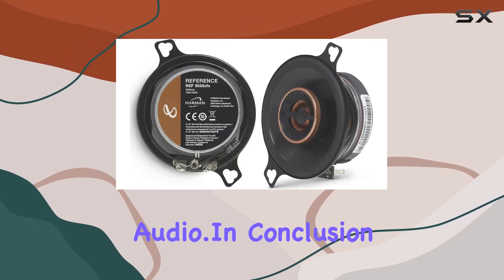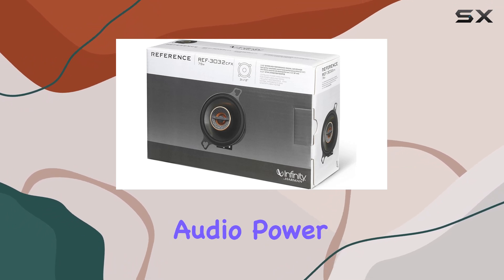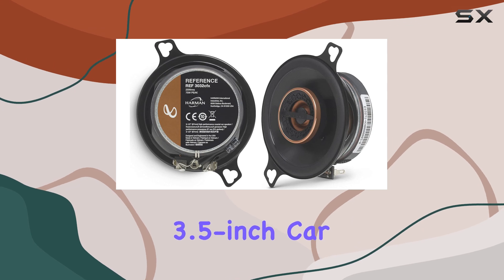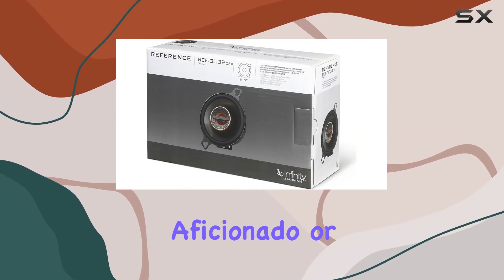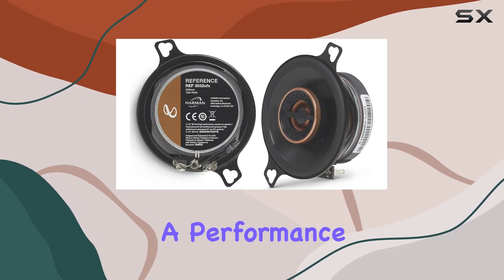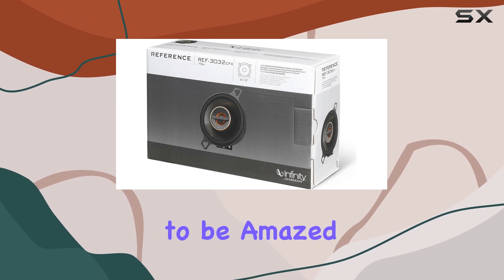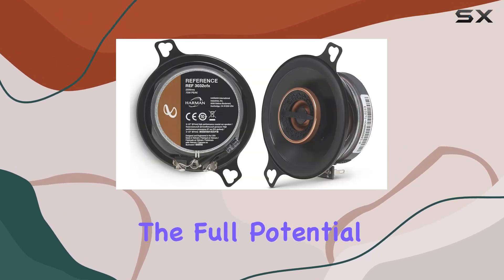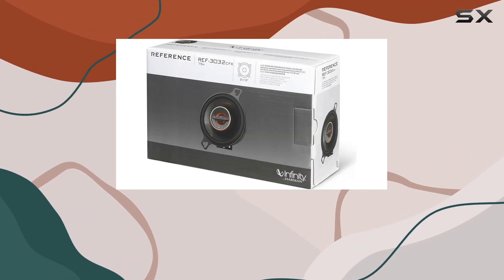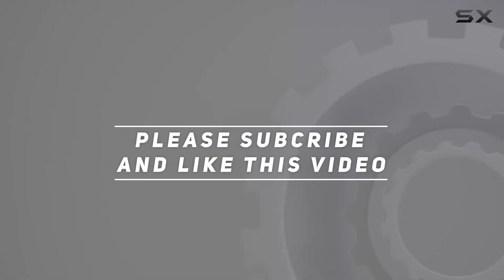In conclusion, if you're ready to elevate your driving experience with precision audio power, look no further than the Infinity Reference 3032 CF 3.5-inch car speakers. Whether you're a music aficionado or simply crave immersive sound on the go, these speakers deliver a performance that will exceed your expectations. Prepare to be captivated, amazed, and ready to unleash the full potential of your car audio system. Check out the video description for updated pricing, and thank you for watching.